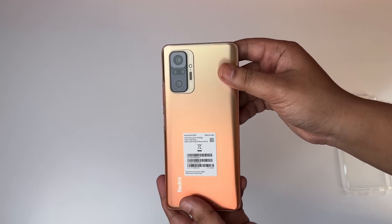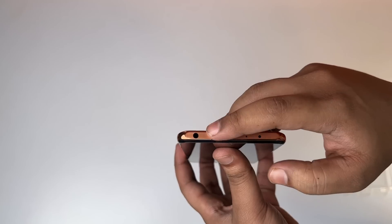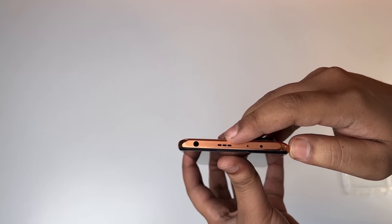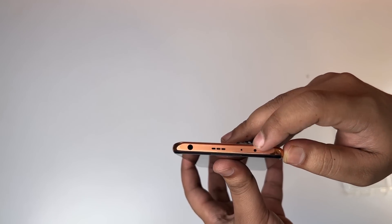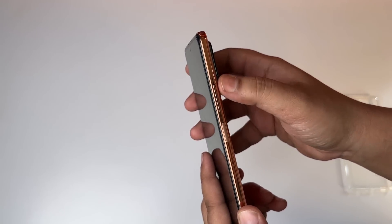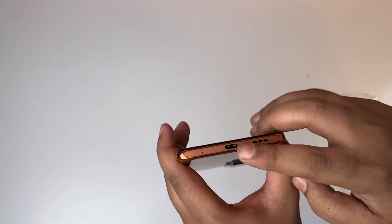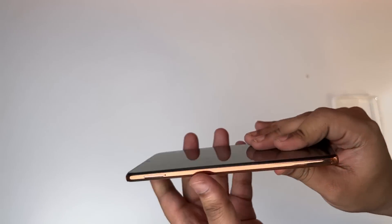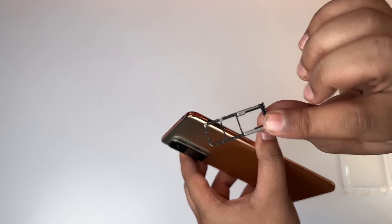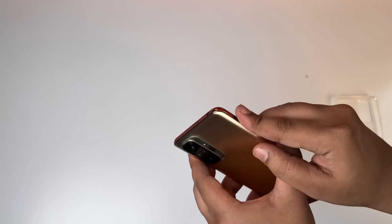On the front I get a screen protector pre-applied. For the physical overview: on top I get the 3.5mm headphone jack, speaker grille, and IR blaster. On the side I get the power button and volume buttons. On the bottom I get the mic and the Type-C port. On the left I get the SIM tray — it has a separate SIM card slot and a dedicated microSD card slot.